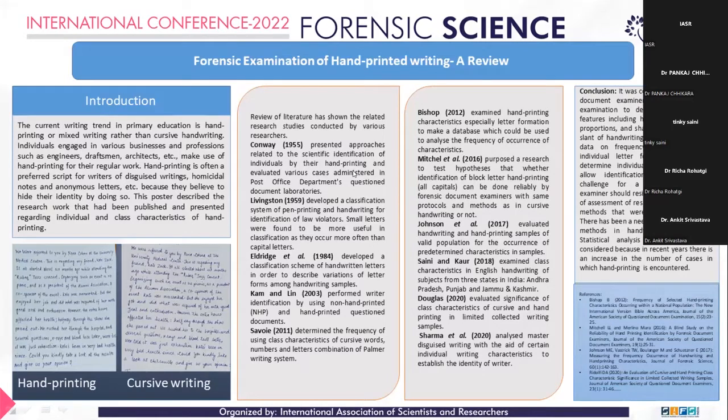Eldridge et al. in 1984 developed a classification system of handwritten letters to describe variations of letter forms among handwriting samples. A measure called the discriminating index was presented, which described the variability in a selected set of cursive handwriting features within a subject and between subjects. Kem and Lin performed writer identification using non-hand-printed and hand-printed question documents. Savoy determined the frequency of class characteristics of cursive words, numbers, and letter combinations using the formal writing system, with nine different elements chosen based on their availability and frequency of use of copybook form.